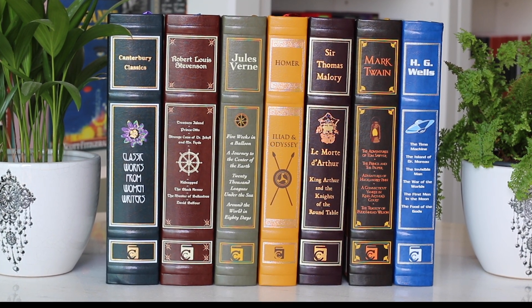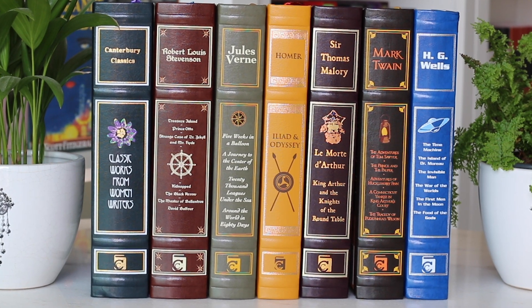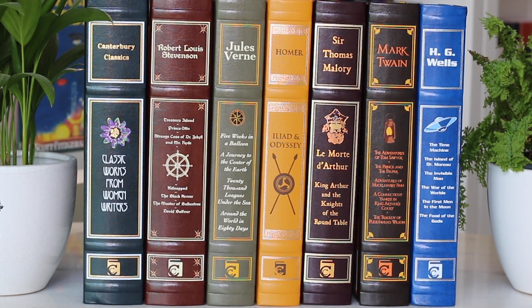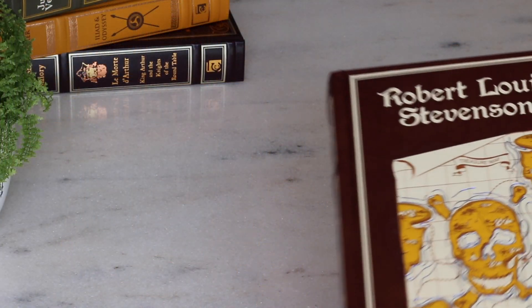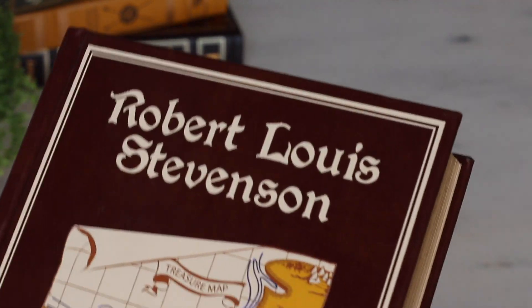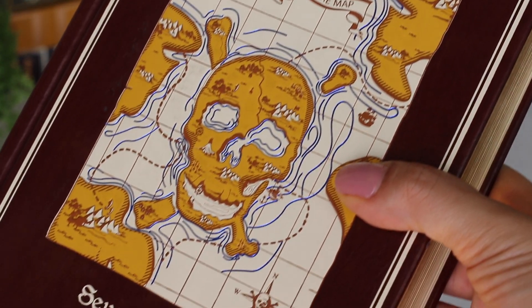Hi everyone! How's it going? Today I invite you to grab a cup of coffee while we talk about a collection that I never talked about here on the channel. Today I'll be presenting Canterbury Leather Bound Classics. If you are new to this channel, consider subscribing. In this channel we talk about beautiful classic books that are made to last.